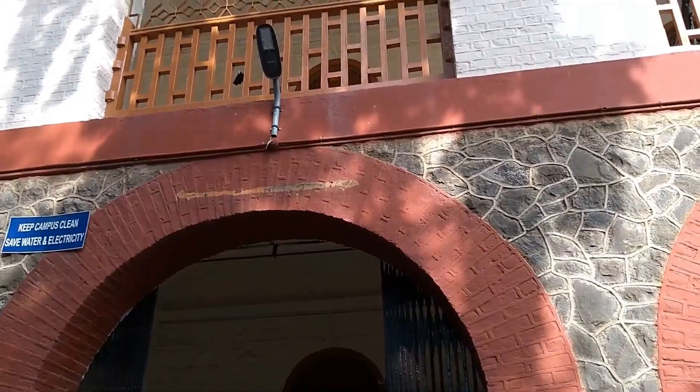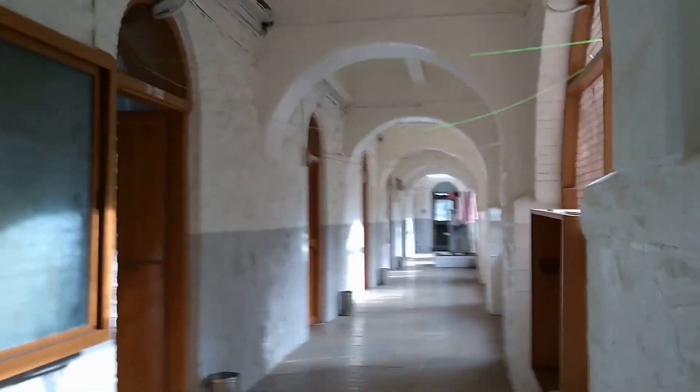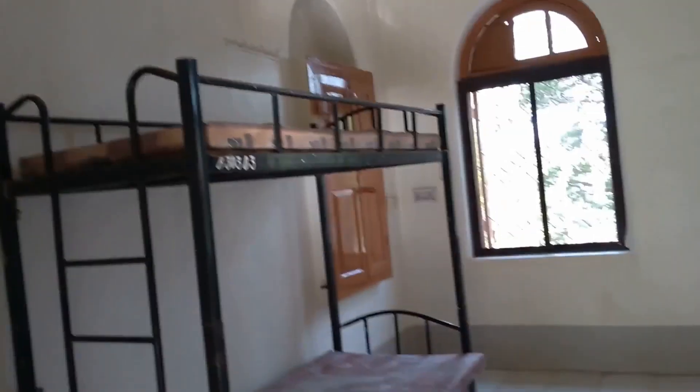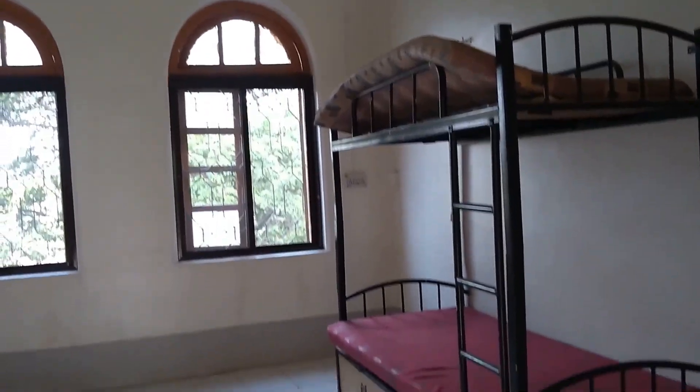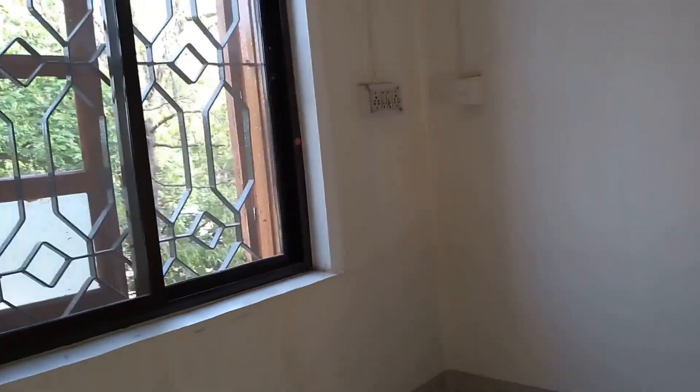Let us see how the rooms in the B block look from the inside. This is one of the unoccupied rooms. In each room, four girls can stay, and there are two cupboards — one here and one over there. Right now this room is unoccupied so it doesn't have any tables or chairs, but they provide you with two chairs and two tables.